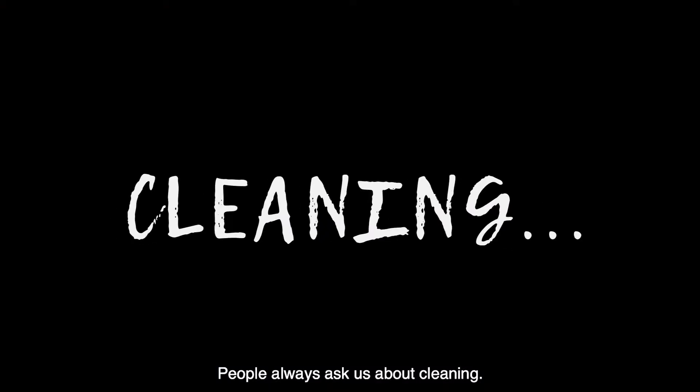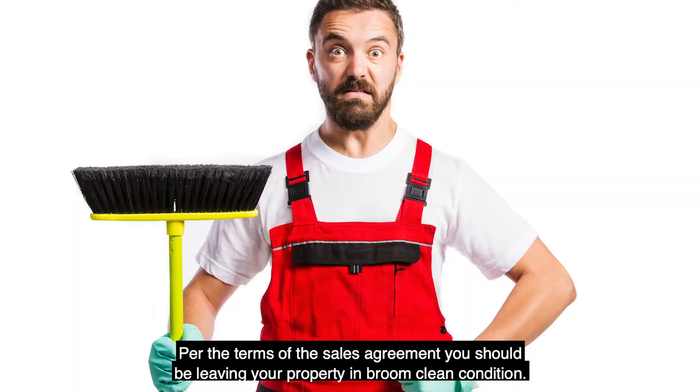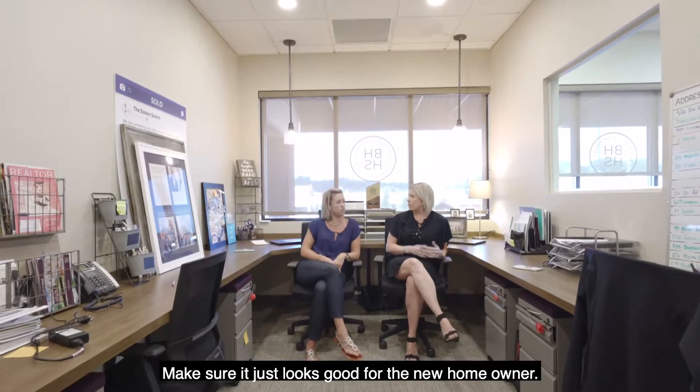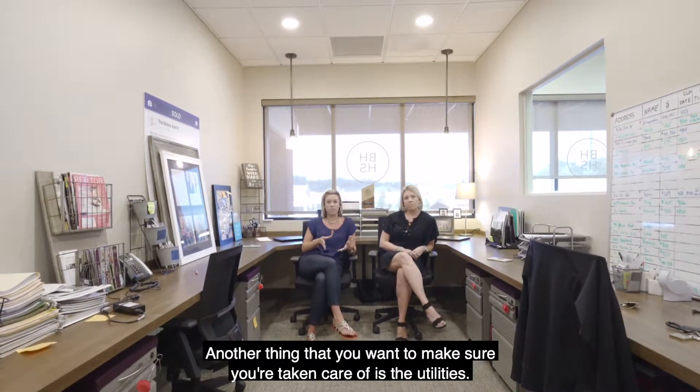People always ask us about cleaning. Per the terms of the sales agreement, you should be leaving your property in broom clean condition — so all the garbage out, counters wiped down, appliances cleaned. You just want to leave it in a condition that you would want to find your new home in.